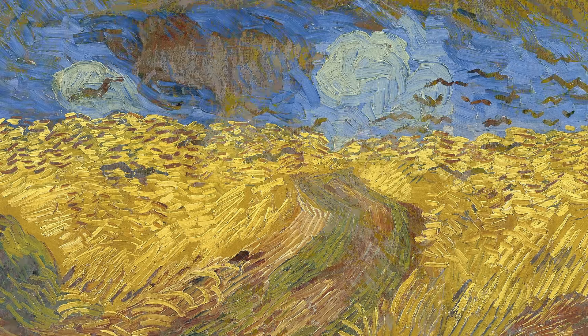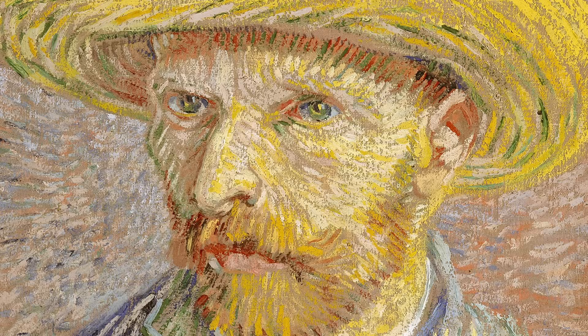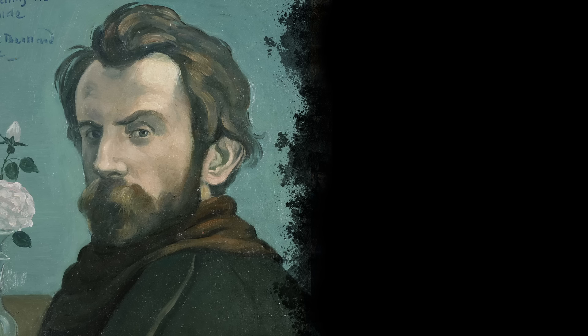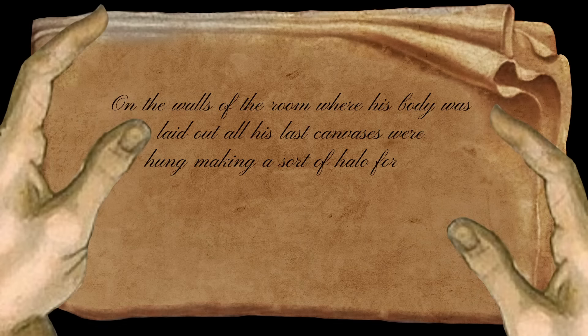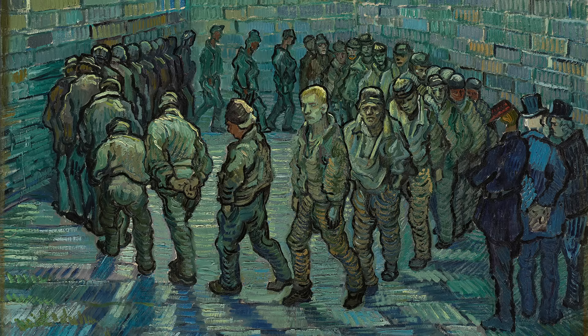He was 37 years old, only a decade after he began painting for the first time at the age of 27. In this short period as an artist, he created over 900 paintings along with a multitude of sketches and drawings. French painter Émile Bernard sent a letter delivering the news of Vincent's death. He writes: 'On the walls of the room where his body was laid out, all his last canvases were hung, making a sort of halo for him, and the brilliance of the genius that radiated from them made this death even more painful for us artists who were there.' Among the canvases surrounding his coffin was Prisoner's Round.